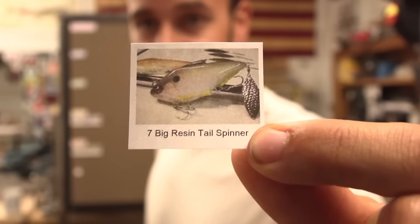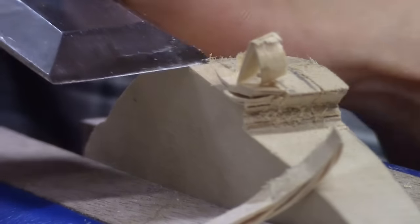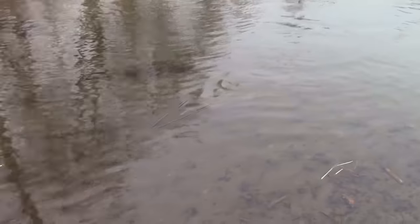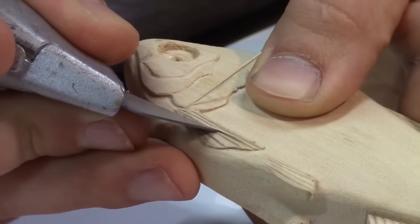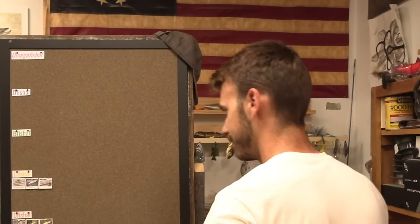The big resin tail spinner — there's got to be a lot of you that haven't seen a lot of these early ones. No fish, and the action I can't even remember, so it could not have been that good. Wooden baits are cooler than resin baits — I'm sorry if that offends people who make resin baits, but that's the facts. D-official.